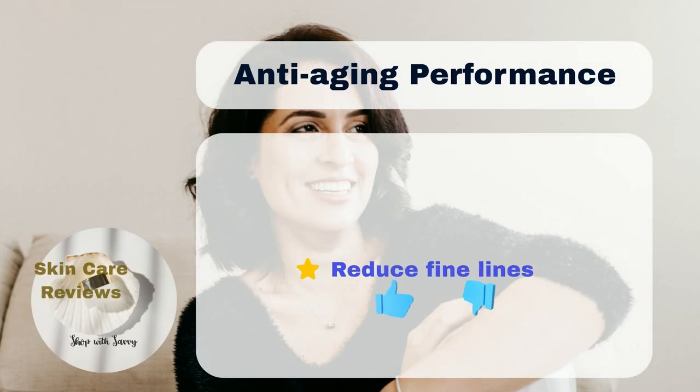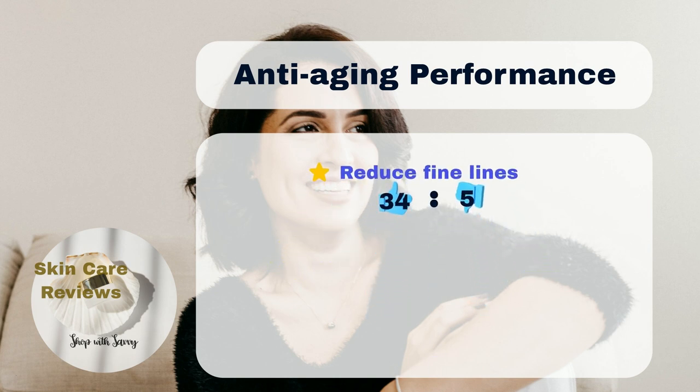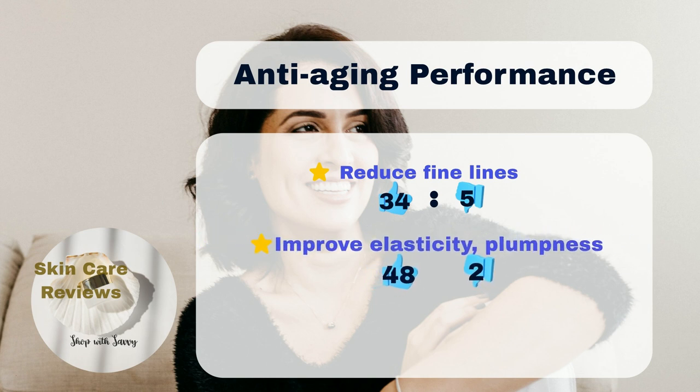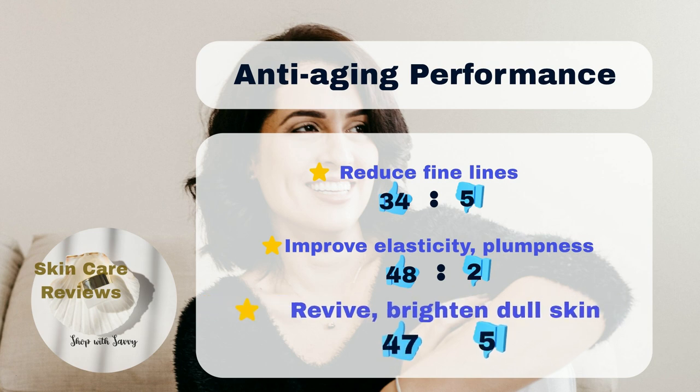In addition, 34% agree that the product is able to reduce fine lines, 48% find their skin becomes firmer and plumper, and 47% of users noticed a brightened skin tone.